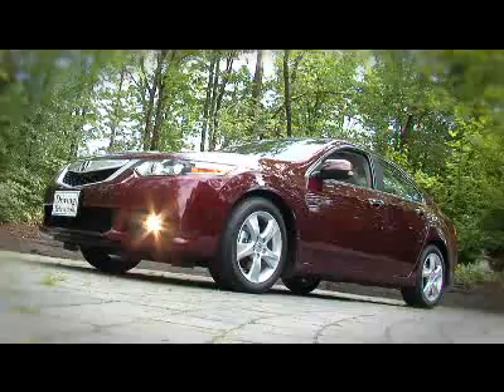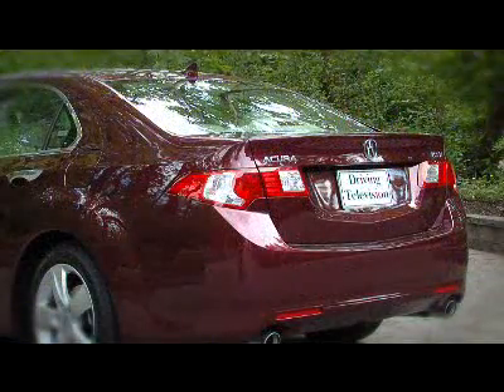The technology package adds the sat-nav system with a backup camera, along with a further updated stereo. The premium version starts at just over $36,000, and the technology version costs $39,000. So the TSX continues its long history of providing the buyer a lot of interior content — but it's how it drives that really sets it apart.